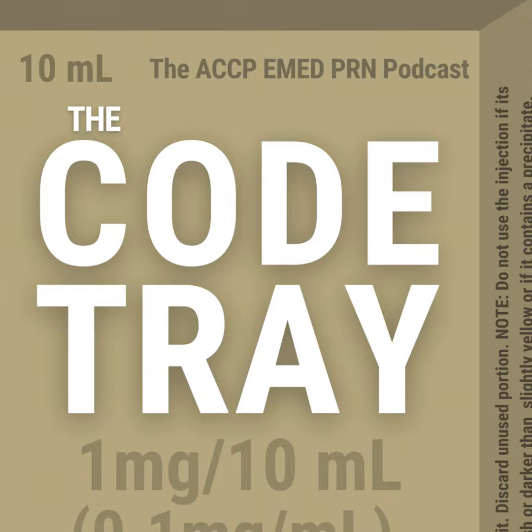Welcome to The Code Tray, the podcast of the ACCP Emergency Medicine PRN. I'm your host, Christian Kroll, an emergency medicine and ICU pharmacist at the University of Iowa Hospital and Clinics. To view this recorded presentation, head to our YouTube channel at youtube.com/@ACCP-EMEDPRN. For PRN members, slides can be found under the library's entry section of the ACCP community's website.